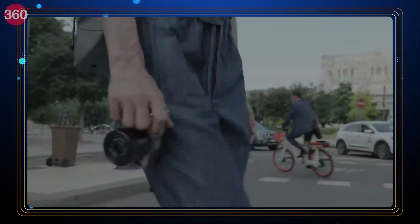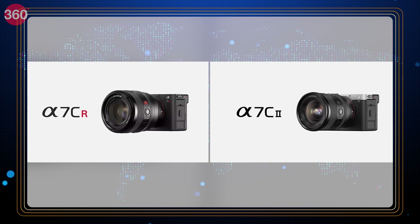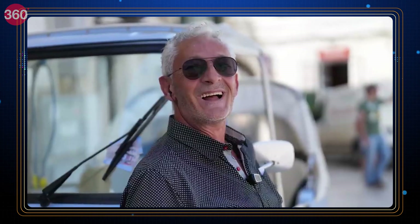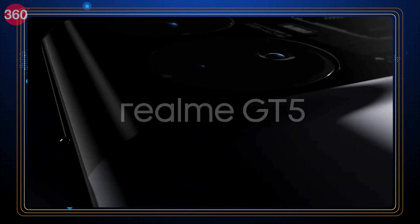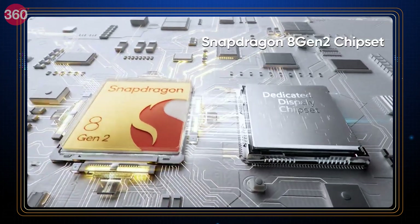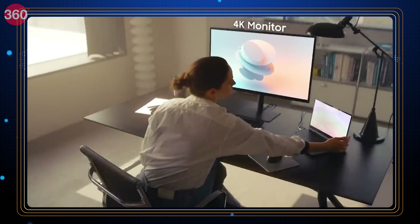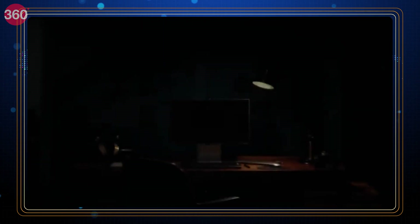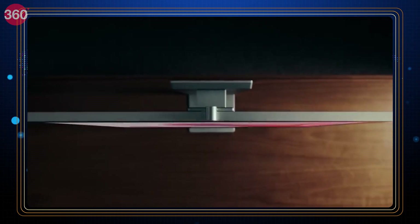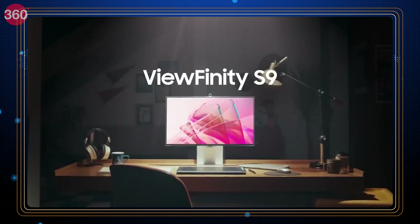Sony has two exciting editions in its compact full-frame line A7C: the A7CR and the A7C2. These two cameras harness the powerful Bionz XR chip to massively overhaul photo and video performance. Next up is the Realme GT5, powered by a Snapdragon 8 Gen 2 chipset, equipped with up to 24 GB of RAM and 1 TB of storage. Samsung has released the Viewfinity S9 5K monitor — a 5K panel with 99% DCI-P3 color coverage, a built-in color calibration engine, a 4K webcam, and much more.